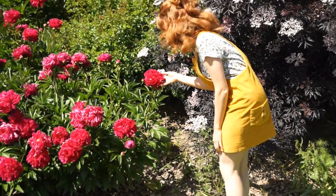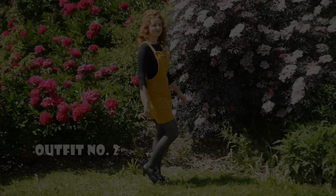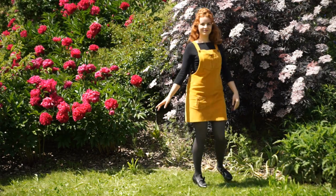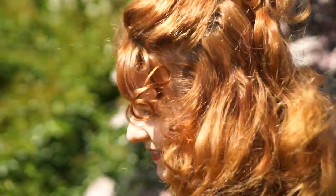Also look at this little garden friend — so cute! The second outfit is rather simple with a basic black top, grey tights and black shoes that are tied with ribbons. I love the yellow-black contrast; it really makes the dress stand out.